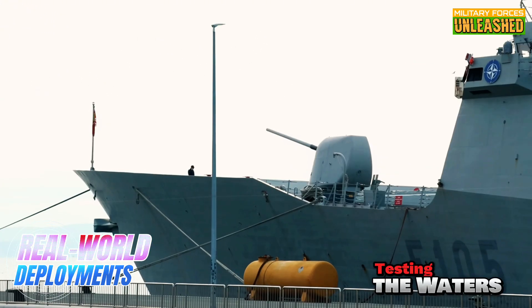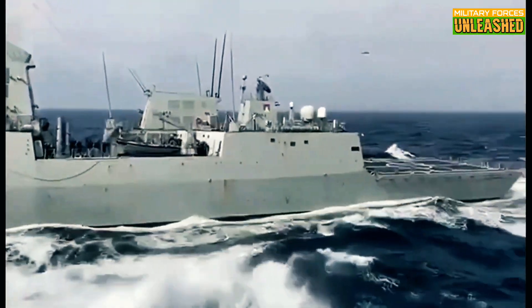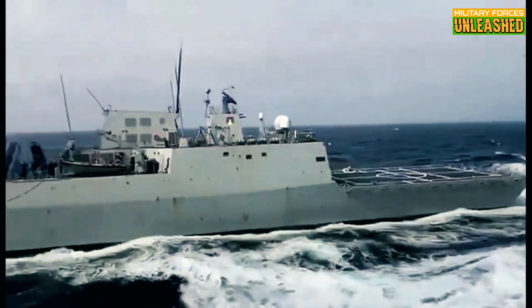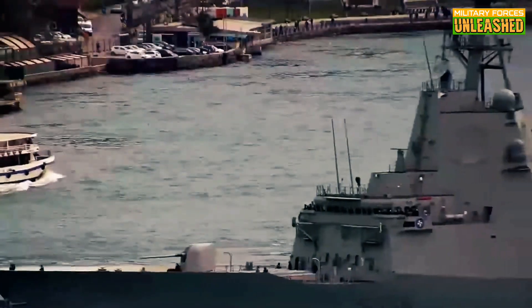The Alvaro de Bazan class frigates have been put to the test in various NATO-led operations, where they've served as the backbone of Spain's naval contributions. These frigates have been deployed in the Mediterranean, the Gulf of Aden, and the Indian Ocean, participating in everything from anti-piracy missions to joint exercises with other NATO navies.